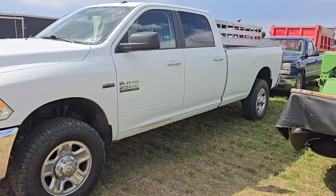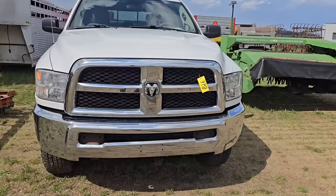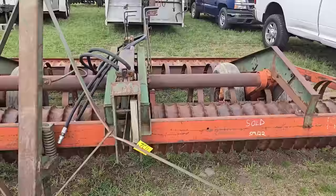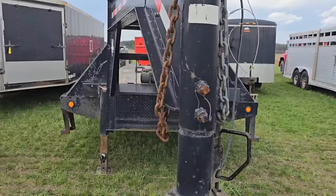Check this out — got a Ram 2500 Hemi, looks like a long bed four-door, really good shape. That's a nice truck — 5.7 liter. In the back there's a blue Chevy truck. Here's a packer. And we got a flatbed gooseneck — looks to be at least a 30-footer.